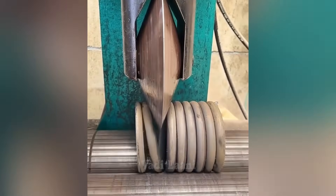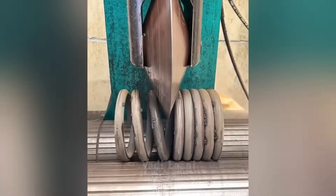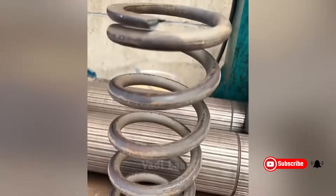This machine stretches the car spring after its initial manufacturing stage. Automobile suspension springs are made from high strength steel.